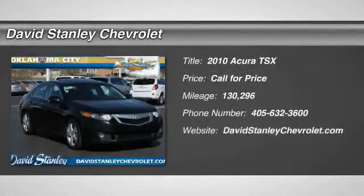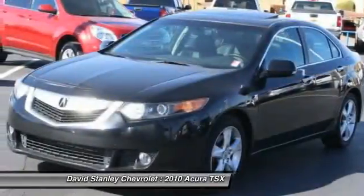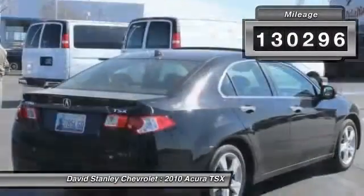2010 TSX. The Acura TSX uses quality materials and is built with excellence. It comes equipped with a spacious interior and an impressive list of standard features. This vehicle has less than 135,000 miles.